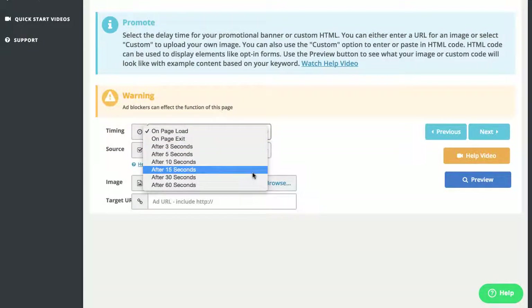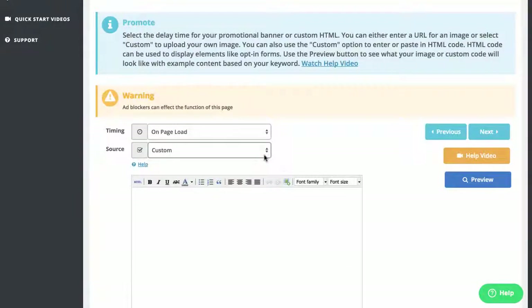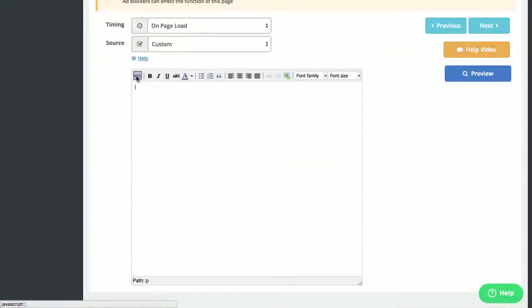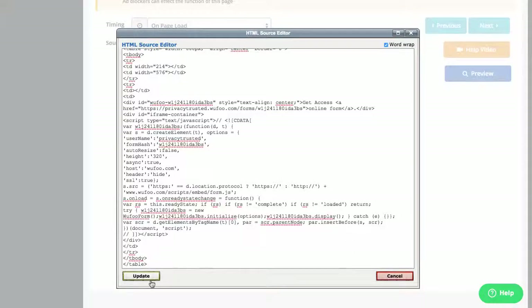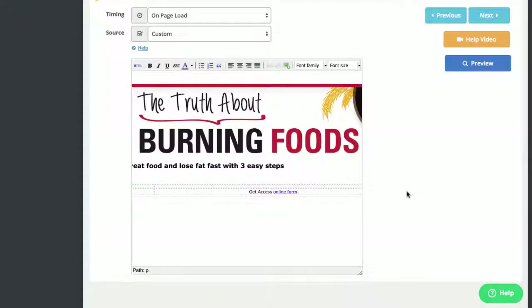You can select from a range of different popover options. For this example I'm going to select the on-load option. I'm now going to customize my popover so it stands out and encourages my users to opt in while they view the content. I've also set up my subscriber list — I simply take my form code from Aweber, paste it in here, and it's ready to go, directing people to join my list. After they've joined, it automatically sends them through my affiliate link to the affiliate offer, making me money.